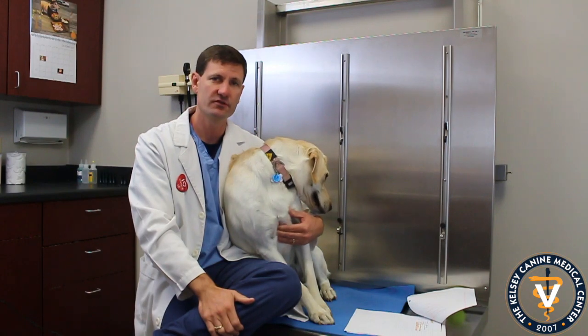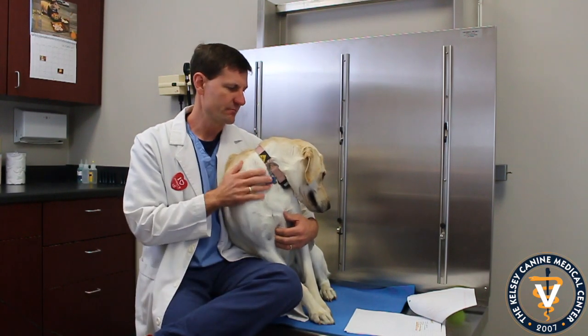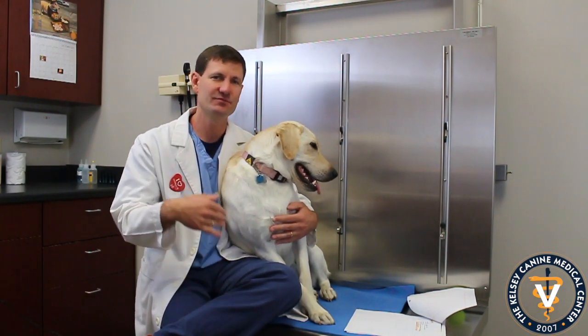If we get back a grade three, we usually recommend visiting with the local oncologist. Mast cells can recur — if your dog has had one, there's about a 20% chance it will come back. It could be three months or three years, but a lot of them do tend to come back, and we just try to address them each time.